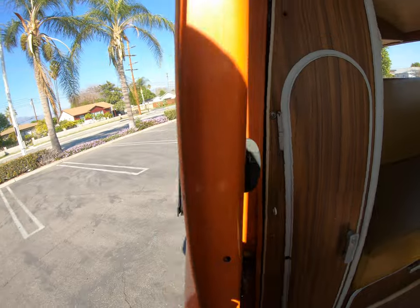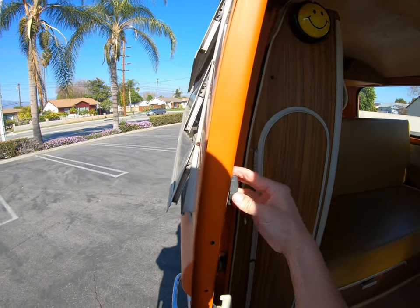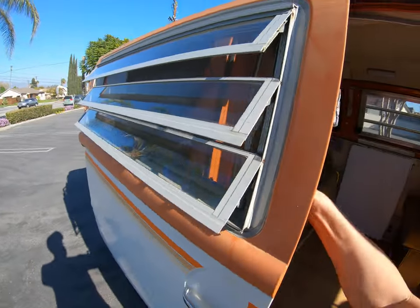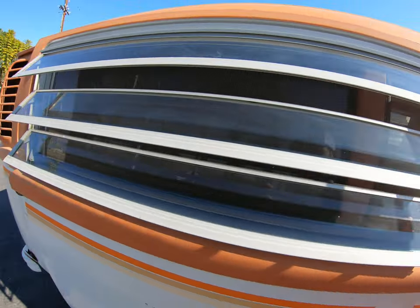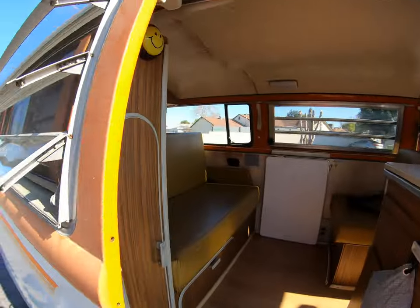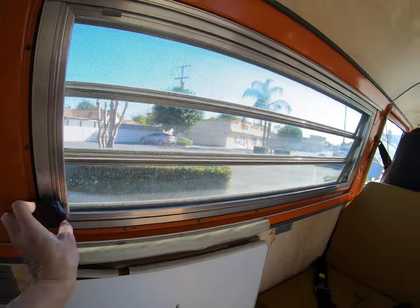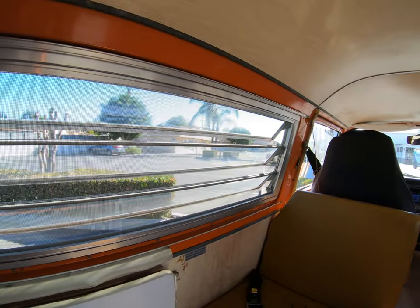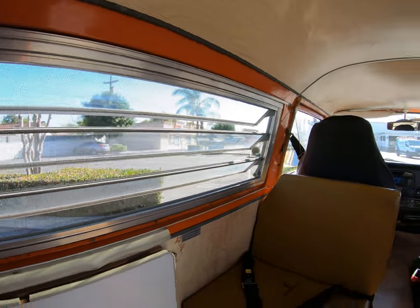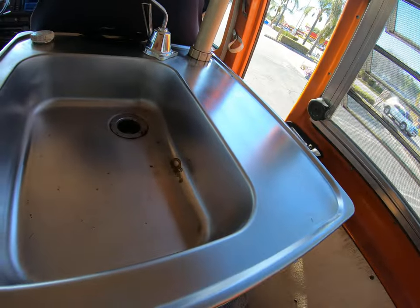Door panels work, windows work. You can see the screen is intact inside — there are no rips on either of the windows. The screen is all intact here as well.